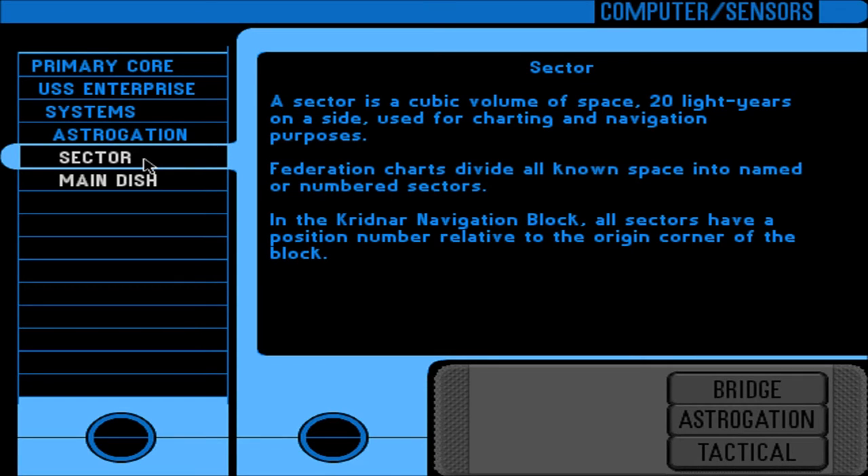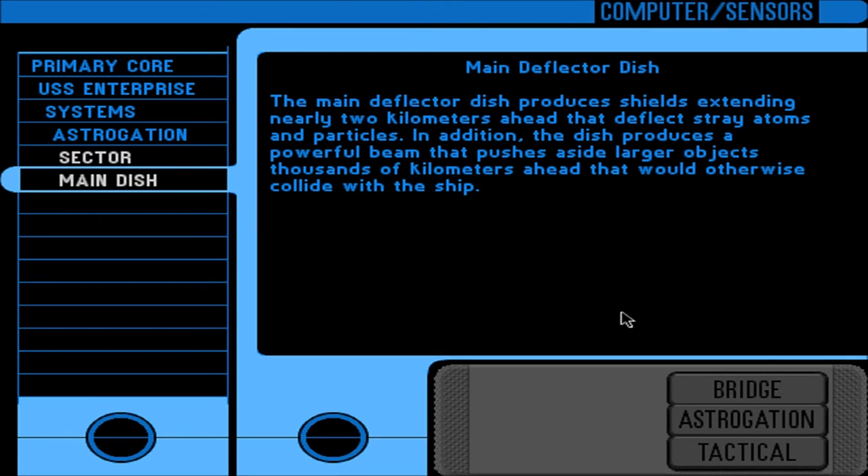A sector is a cubic volume of space, 20 light years on a side, used for charting and navigation purposes. Federation charts divide all known space into named or numbered sectors. In the Krednar navigation block, all sectors have a position number relative to the origin corner of the block. Main deflector dish: produces shields extending nearly two kilometers ahead that deflect stray atoms and particles. In addition, the dish produces a powerful beam that pushes aside larger objects thousands of kilometers ahead that would otherwise collide with the ship. I should have learned something about the main deflector dish — very interesting.